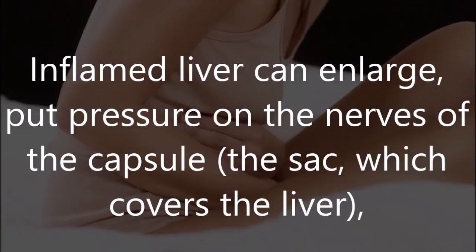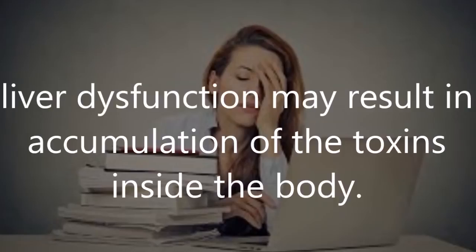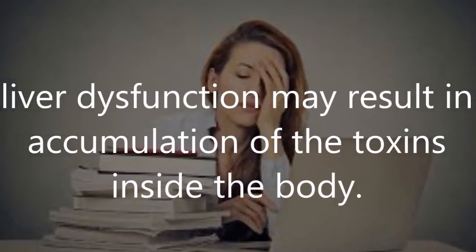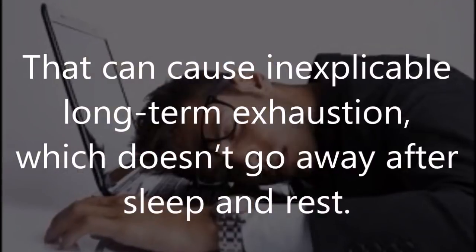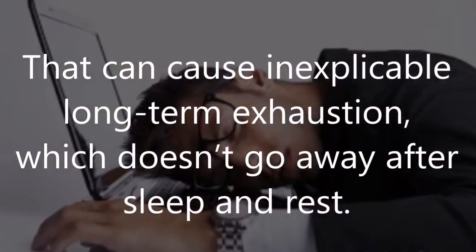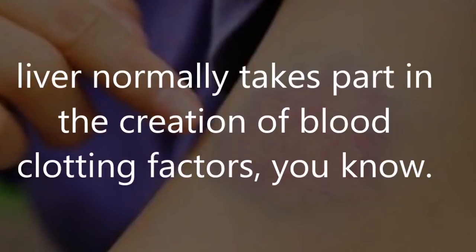Number two: abdominal pain. An inflamed liver can enlarge and put pressure on the nerves of the capsule — the sac which covers the liver — causing painful sensations in the upper right part of your belly. Number three: fatigue. Liver dysfunction may result in accumulation of toxins inside the body, causing inexplicable long-term exhaustion which doesn't go away after sleep and rest.